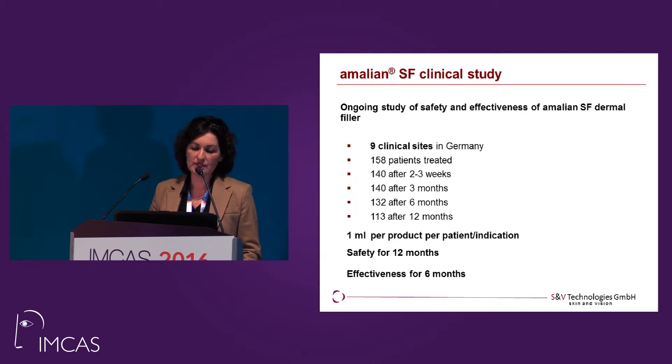The goal was to inject one ml of product per patient per indication. So if you have nasolabial and marionette lines, of course you can use two times one ml. We investigated safety for 12 months and effectiveness for six months. Six months is comparable with the longevity of Botox — I think it's a nice time for a doctor to see the patient again.